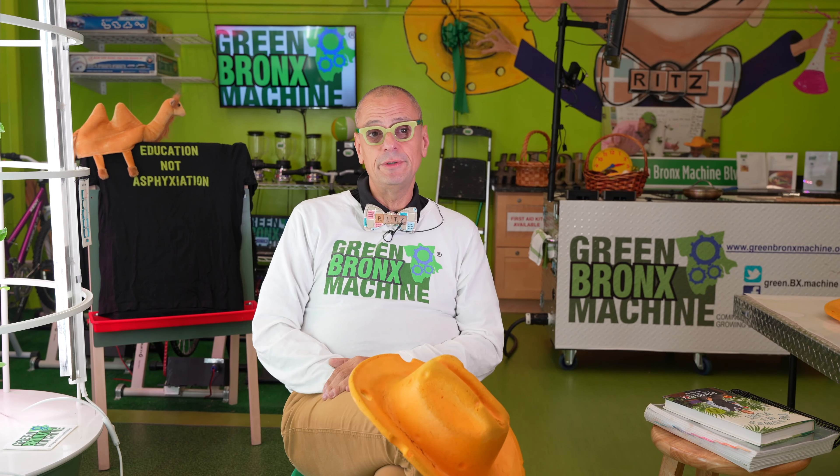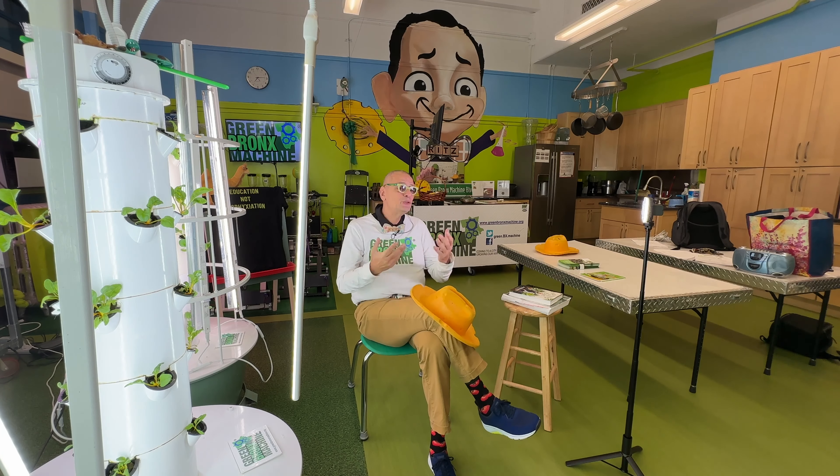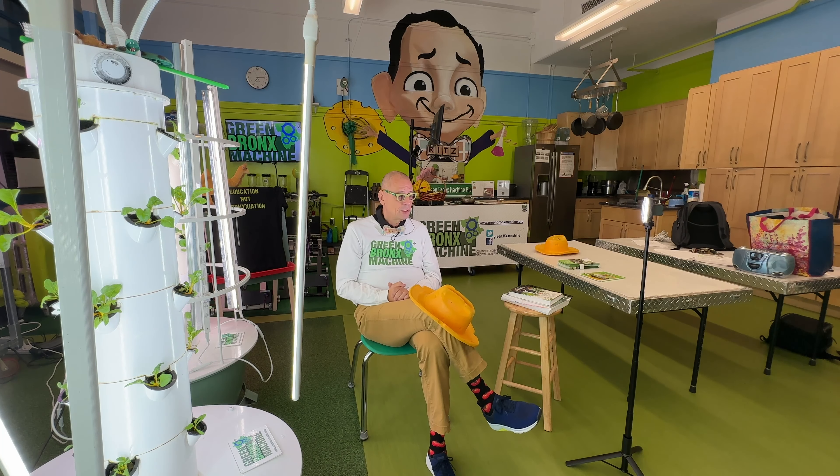For years, people have talked about STEM, STEM, STEM. But I like to say here in the South Bronx, we are cooking with STEAM, because art is the critical piece. I love STEM — science, technology, engineering, and math. These are the things that great societies, even going back to the Egyptians and the pyramids, have built themselves upon. But let us always embrace the art, because art is expression. It is humanity. It's what separates us from every other creature.